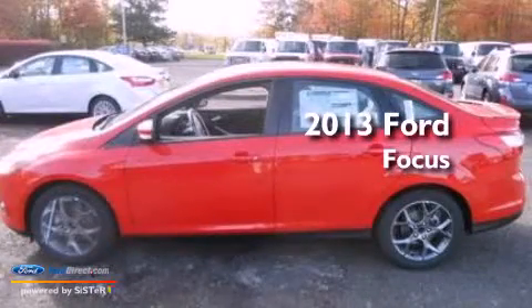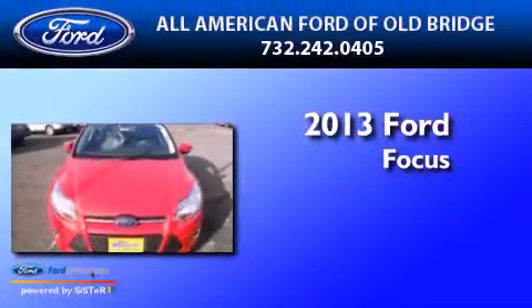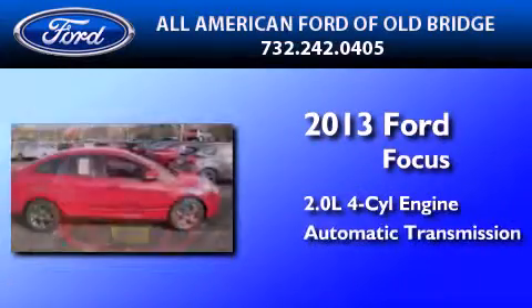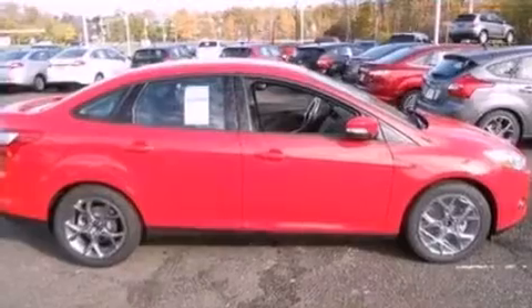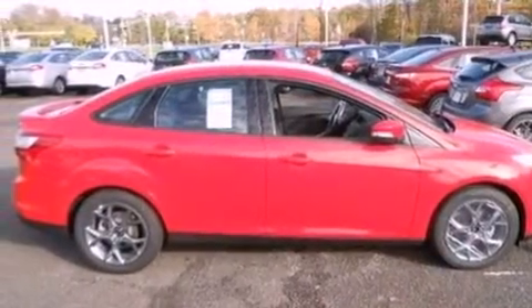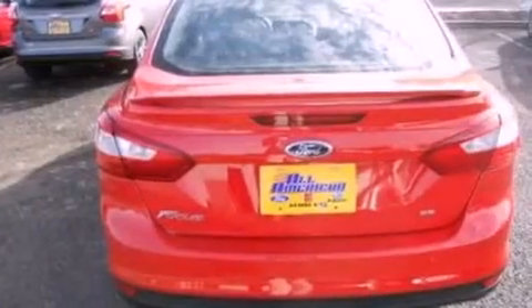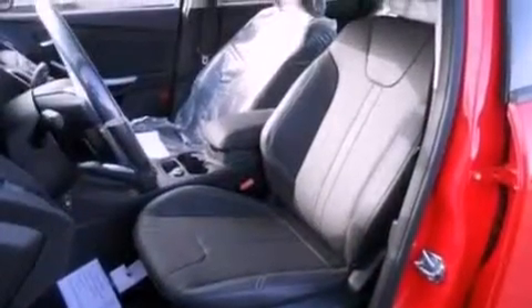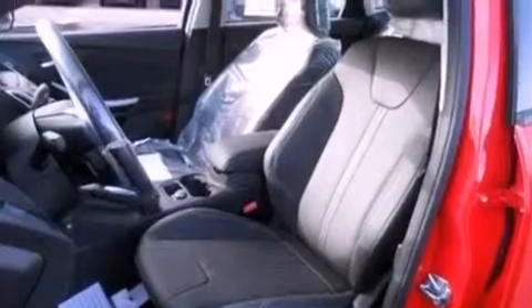This is a brand-new 2013 Ford Focus. It has a 2.0-liter four-cylinder engine and an automatic transmission. Its top features include a multi-link rear suspension, a low-tire pressure indicator, Sirius satellite radio, aluminum wheels, and traction control and stability control systems.